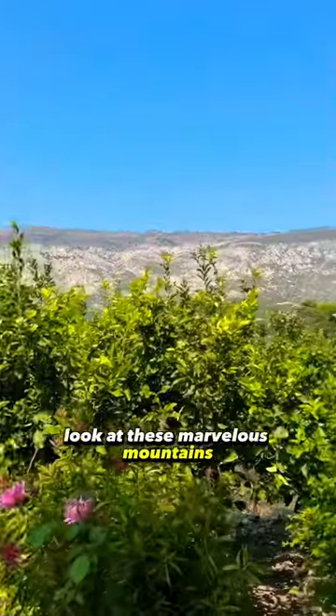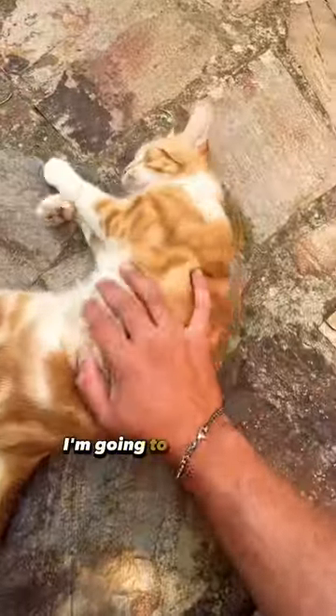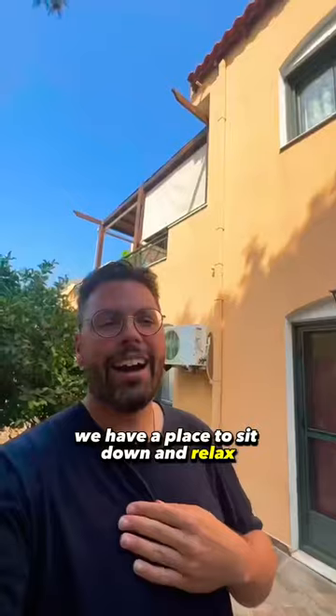Look at these marvelous mountains — I'm in love. The cat has been rolling in front of me all day. Oh, I'm going to miss you. Oh, you're purring! We have a place to sit down and relax. Highly recommend this Airbnb. Stay curious, my friends.